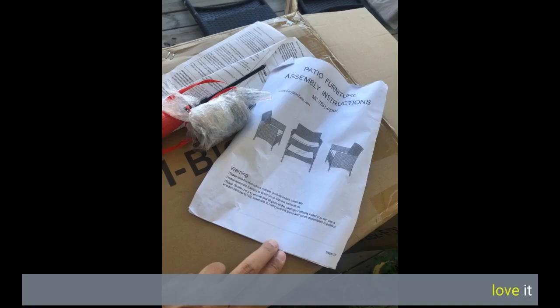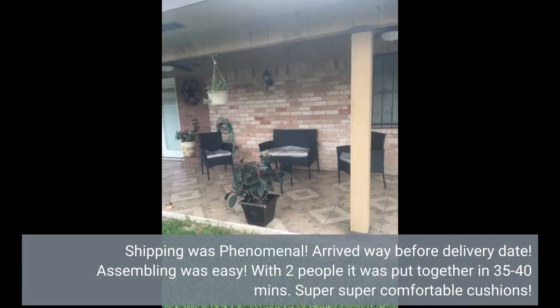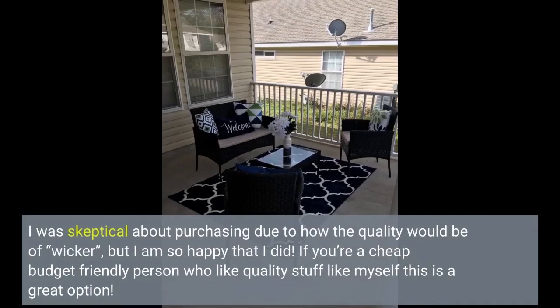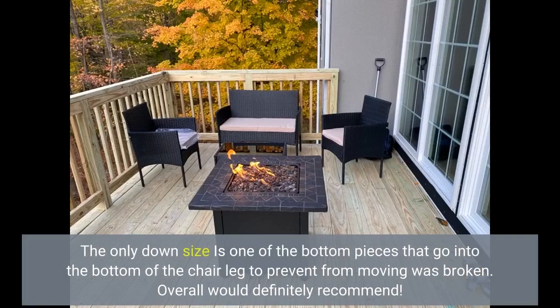Love it. For the price it's perfect. Shipping was phenomenal — arrived way before the delivery date. Assembling was easy; with two people it was put together in 35 to 40 minutes. Super comfortable cushions. I was skeptical about purchasing due to the wicker quality, but I am so happy that I did. If you're on a budget but like quality stuff, this is a great option. The only downside is one of the bottom pieces that go into the chair leg to prevent moving was broken. Overall, would definitely recommend.